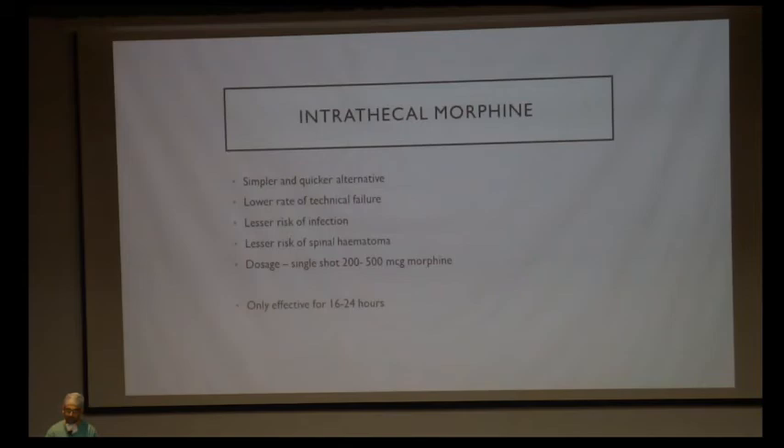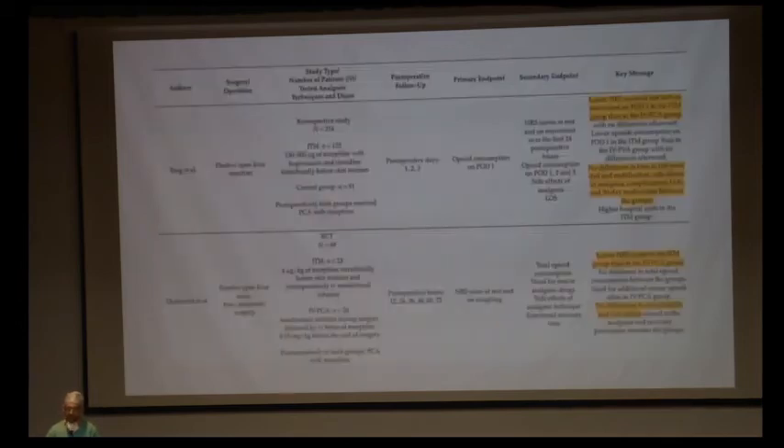Intrathecal morphine is a simpler and quicker alternative to epidural analgesia, with lesser technical failure and less chance of infection. A single shot of 200 to 500 micrograms of morphine is given, effective for 16 to 24 hours. Studies have shown lower pain scores on postoperative day one with intrathecal morphine compared to IV PCA, with no additional side effects. However, its duration of action is only 24 hours and a top-up cannot be given, so from the second postoperative day, IV PCA must again be used.